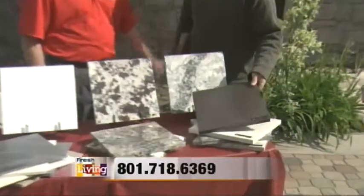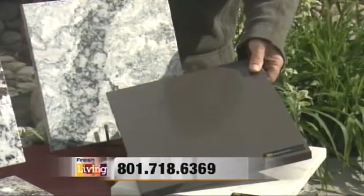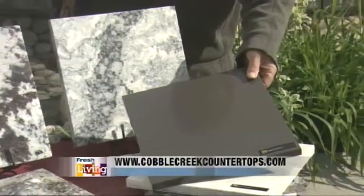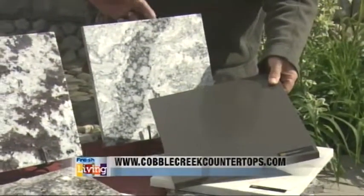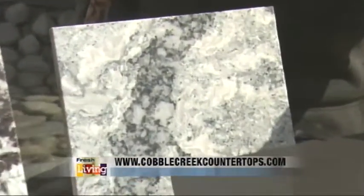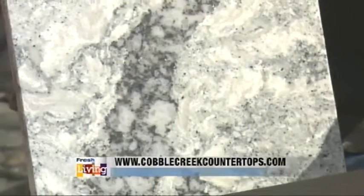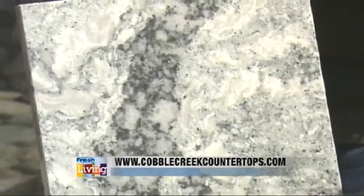This brand that we have right here is Cambria Quartz. They've come a long ways with making it look very similar to granite — with the great colors, with the veinings. And the one thing that makes Cambria a little bit different than everything else is they put a little bit of bling in the countertop to make it sparkle.